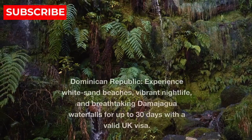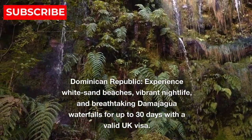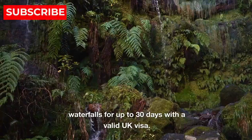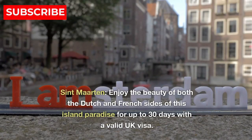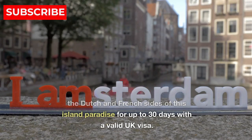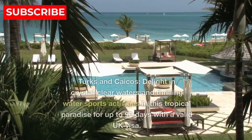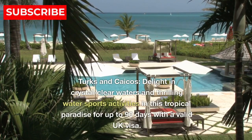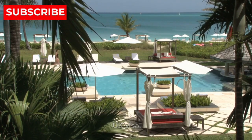13. Dominican Republic — experience white sand beaches, vibrant nightlife, and breathtaking Damajagua waterfalls for up to 30 days with a valid UK visa. 14. St Martin — enjoy the beauty of both the Dutch and French sides of this island paradise for up to 30 days with a valid UK visa. 15. Turks and Caicos — delight in crystal clear waters and thrilling water sports activities in this tropical paradise for up to 90 days with a valid UK visa.